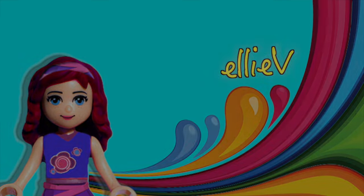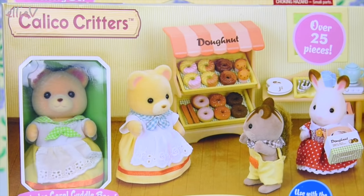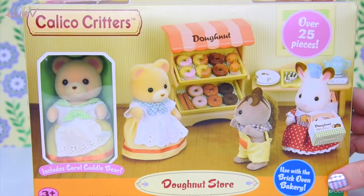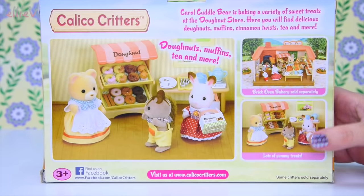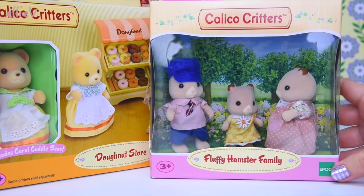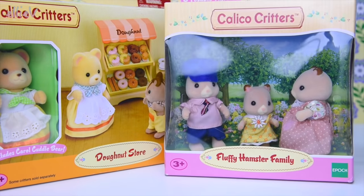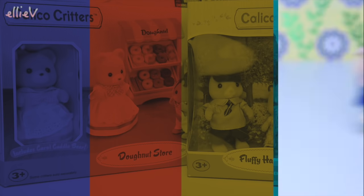Hello, welcome to LEV Toys. It is time for some Calico Critters, some Sylvanian family sets today. These are so adorable. The Sylvanian families and the Cloverleaf Corners residents, they love their sweet treats. So we're going to open up the donut store and it even comes with a figure, which is excellent. But we're also going to open up the fluffy hamster family so that we can have the first customers for the donut store. Let's open them up and have a look.